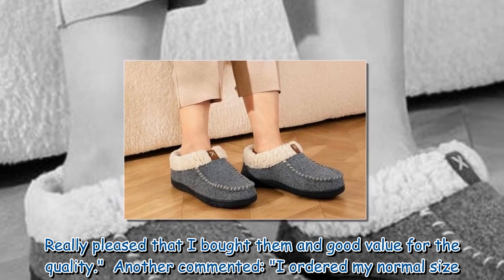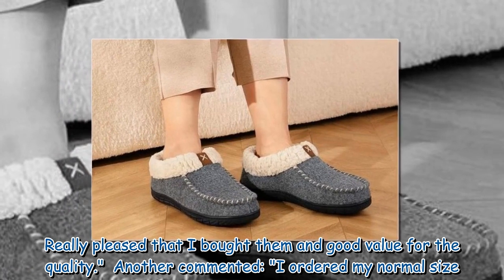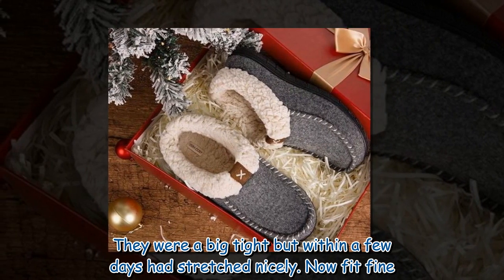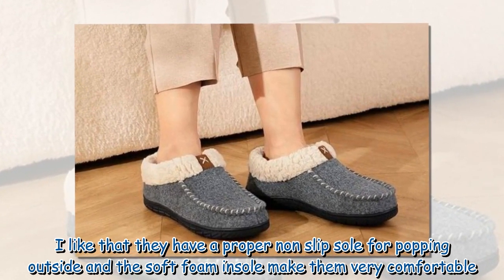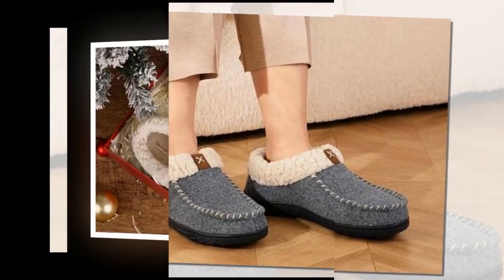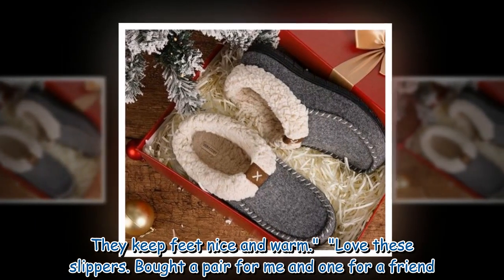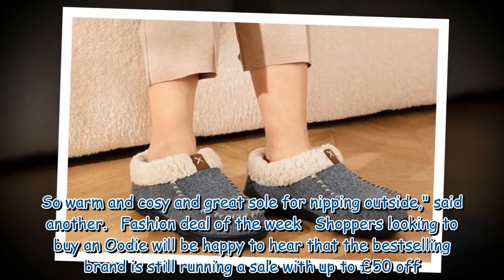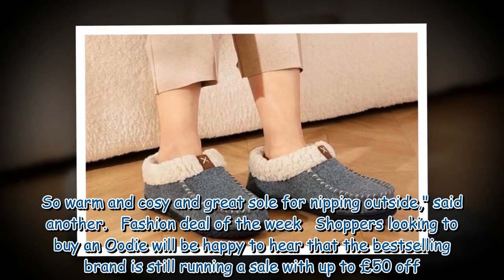Another commented: 'Really pleased that I bought them and good value for the quality.' Another said: 'I ordered my normal size — they were a bit tight, but within a few days had stretched nicely and now fit fine. I like that they have a proper non-slip sole for popping outside and a soft foam insole makes them very comfortable. They keep feet nice and warm. Love these slippers — bought a pair for me and one for a friend. So warm and cozy and great sole for nipping outside.'